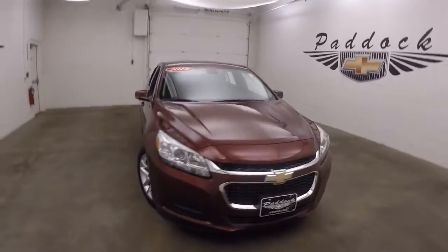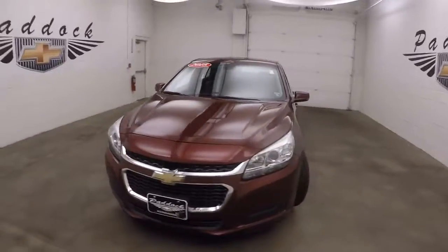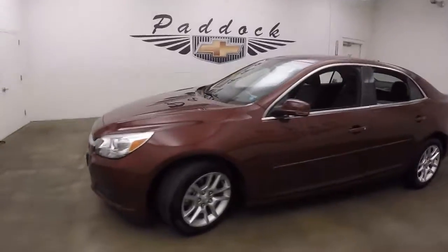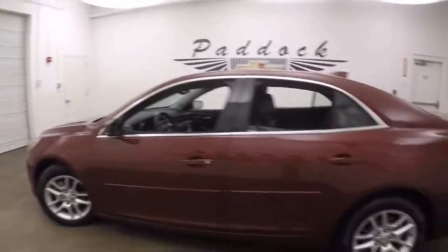This is a 2015 Chevy Malibu. Very nice metallic red color — a nice deep color — with good alloy wheels and good tires.